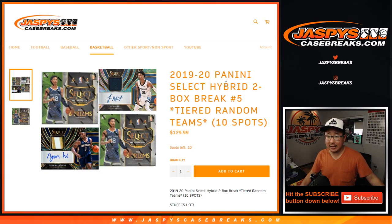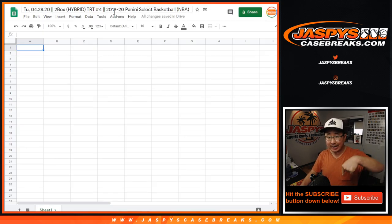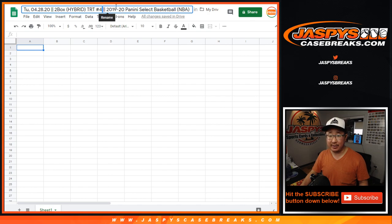Hi everyone, Joe for JaspiesCaseBreaks.com coming at you with 2019-2020 Panini Select Basketball Hybrid Edition, 2-box break number 4. You can see the next one is already in the store, but this one right here is break number 4.